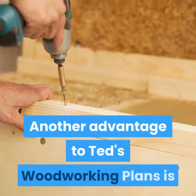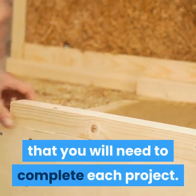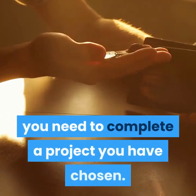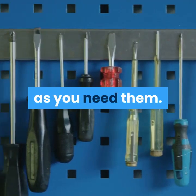Another advantage to Ted's woodworking plans is that it gives you a complete list of tools that you will need to complete each project. This is an advantage to the new woodworker just starting out because you will be spending money only on the tools you need to complete a project you have chosen. This is a great way to build your collection of tools as you need them.